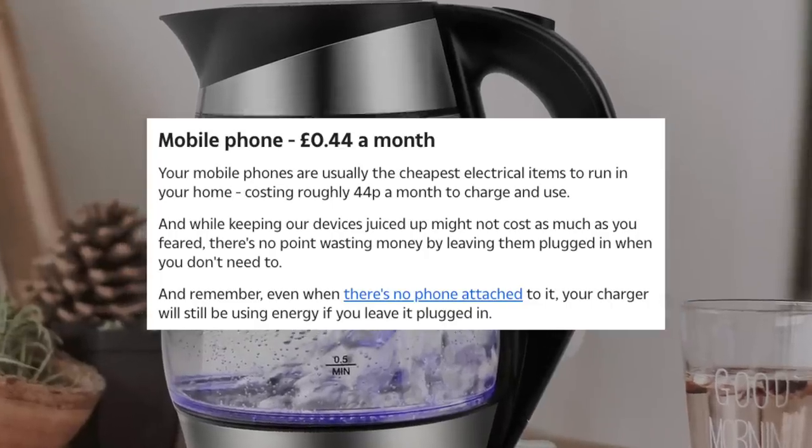Mobile phone, 44p a month. Do people really care about saving 44p a month? I guess if you look after the pennies, the pounds look after themselves, as my old man used to say. I just charge it at work. If you don't have work at the moment — and sadly that is the case for many people — try the library. I've charged laptops and phones in the library before, no problem.